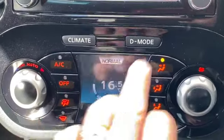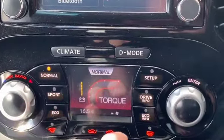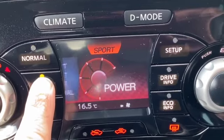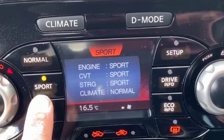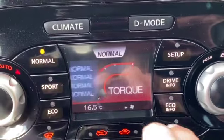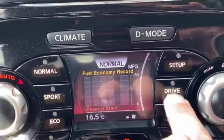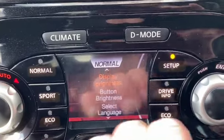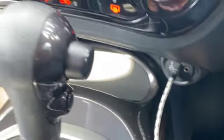You've got your climate control underneath that with your air conditioning and your D mode, which you've got as normal, sports, and eco — it just changes all the different settings on your engine and gearbox. You've got your eco mode which shows you your G-forces and all your different readouts on this little panel. Somewhere to plug in your USB to charge your phone or to play your music directly off your USB devices.